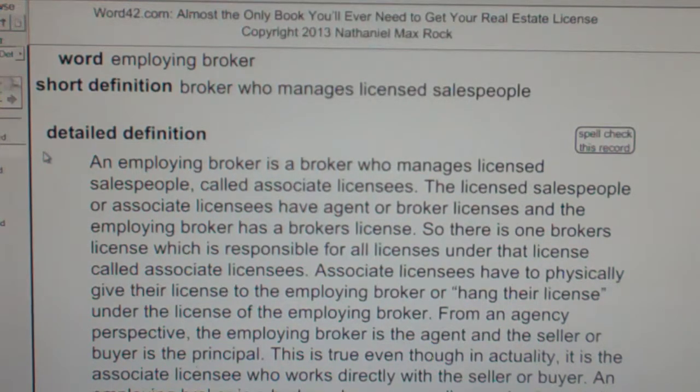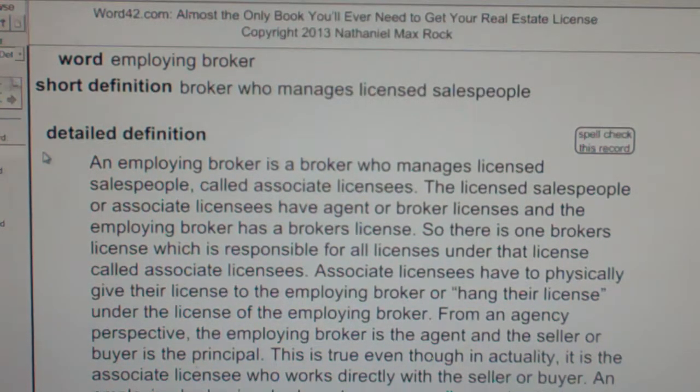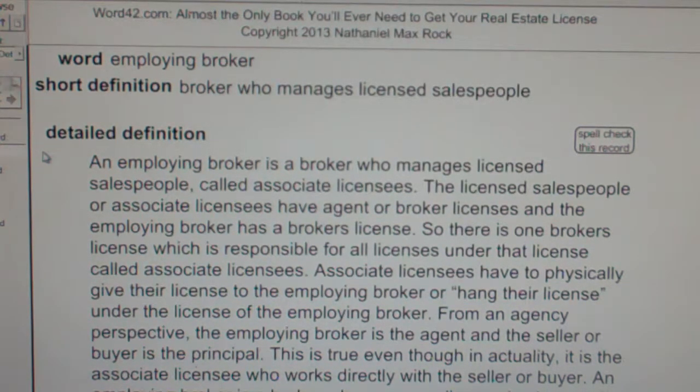Associate licensees have to physically give their license to the employing broker, or hang their license under the license of the employing broker. From an agency perspective, the employing broker is the agent and the seller or buyer is the principal. This is true even though, in actuality, it is the associate licensee who works directly with the seller or buyer. An employing broker is a broker who manages licensed salespeople or associate licensees.